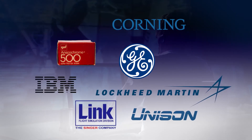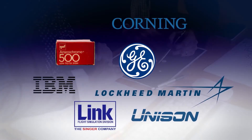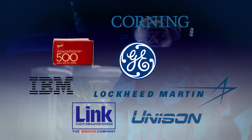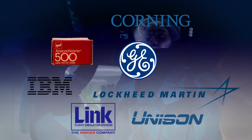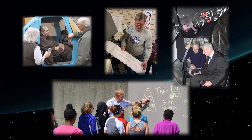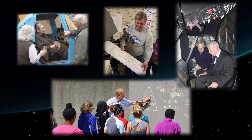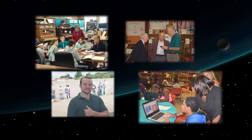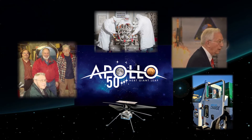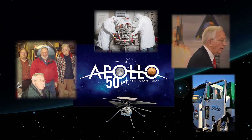No one person, no one company, and no one government agency could have planned and executed a successful space mission. And it will take a dedicated team of people like you to realize the vision of TechWorks. Whether you bring your time, your skills, your ideas, or your donation, you can help kindle the spirit of exploration in the next generation.